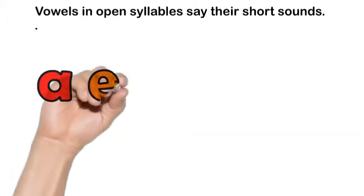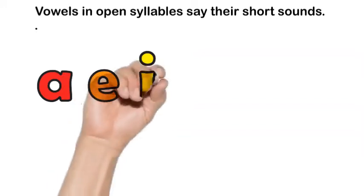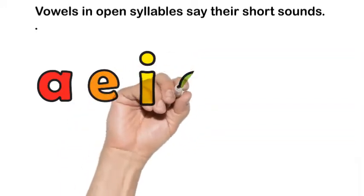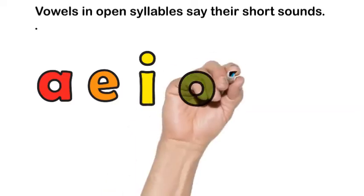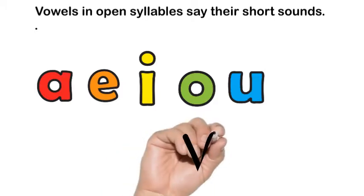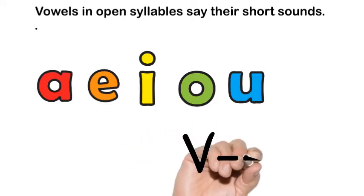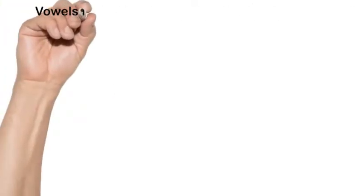A says a, E says e, I says i, O says o, and U has two long sounds: U and U. So when the vowel is in the open syllable, it's at the end of the syllable and says the long sound.